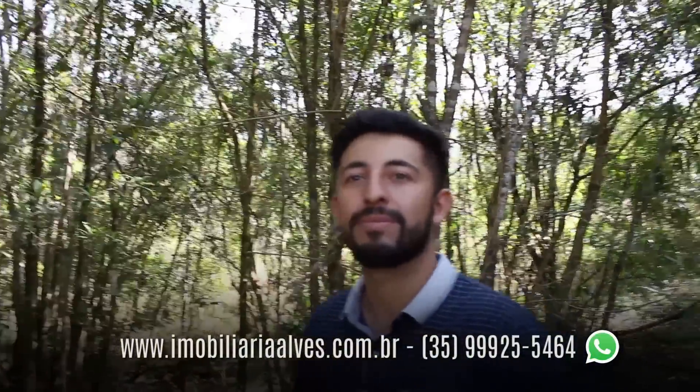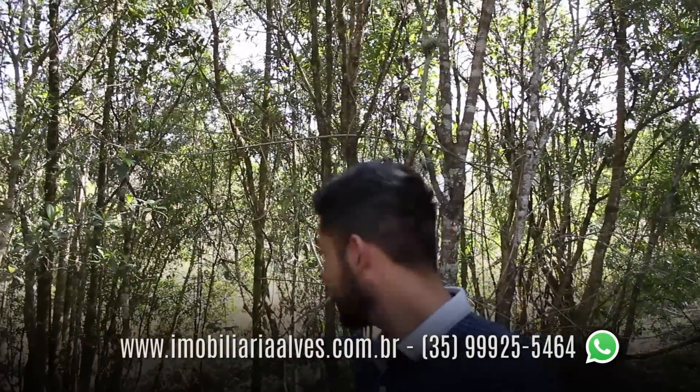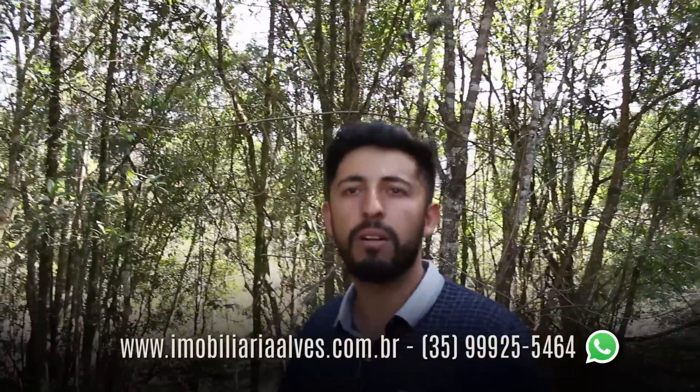Aqui no meio da mata tem uma clareira natural — daria para fazer um quiosque, botar umas mesinhas e cadeiras para vir no final de tarde, fazer um piquenique, uma rede entre as árvores para descansar. Tem o barulho da natureza — o vento balançando as árvores, passarinho cantando. Bem agradável.